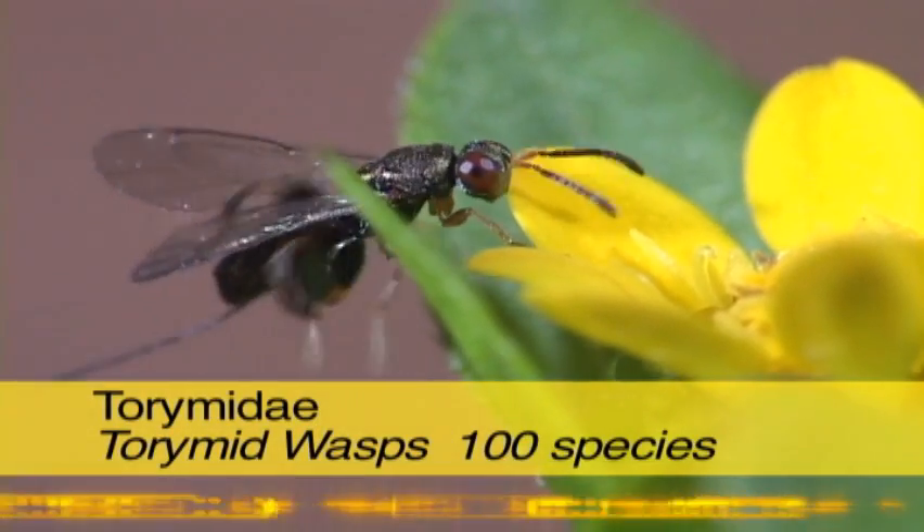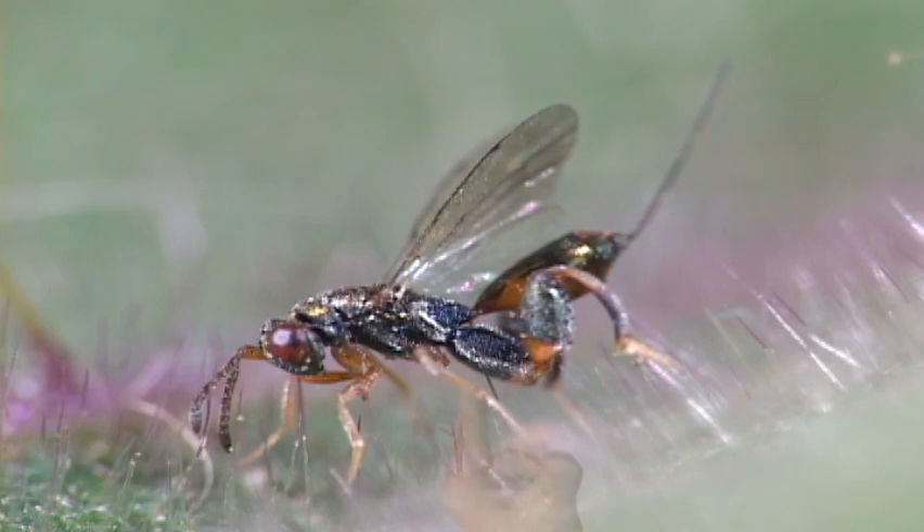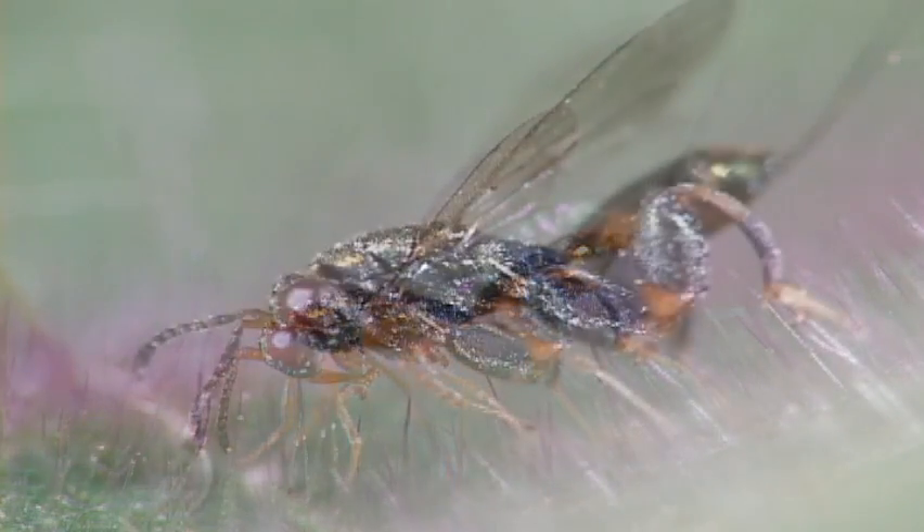Although this species has a chalcid-like leg, it's really a torymidae. They do have a characteristic large hind coxa — that is, the first leg segment.